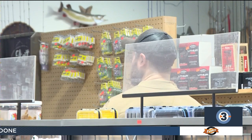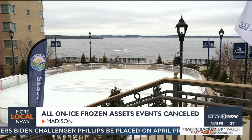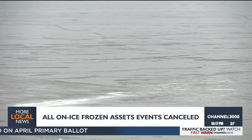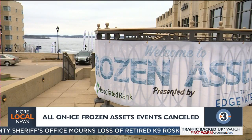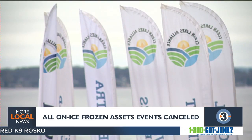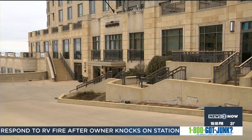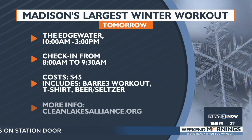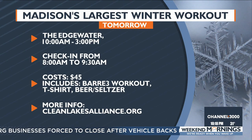More changes to this weekend's Frozen Assets Festival due to the warmer weather — the Clean Lakes Alliance has canceled Sunday's kite flying event on Lake Mendota. All on-ice events this weekend, like snowshoeing and pond hockey, have also been canceled. The festival replaced the 5K walk and run with an outdoor workout on the Edgewater Grand Plaza hosted by Bar Three, running from 10 a.m. through 3 p.m. tomorrow. Tickets are $45 and include a shirt, plus a beer or seltzer for those 21 and over. Register online at cleanlakesalliance.org.